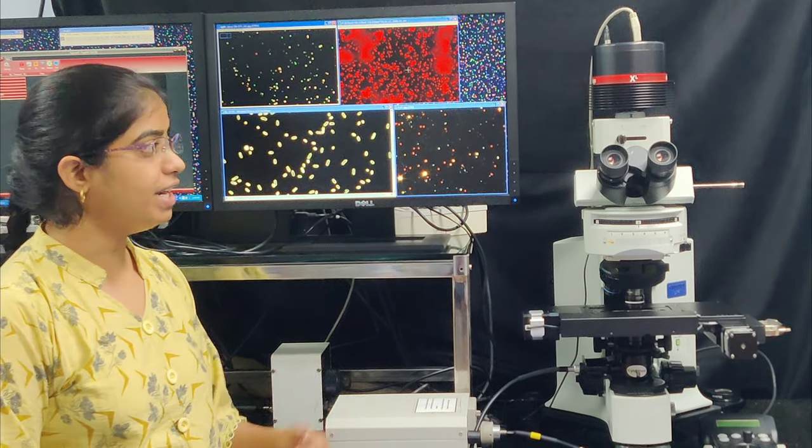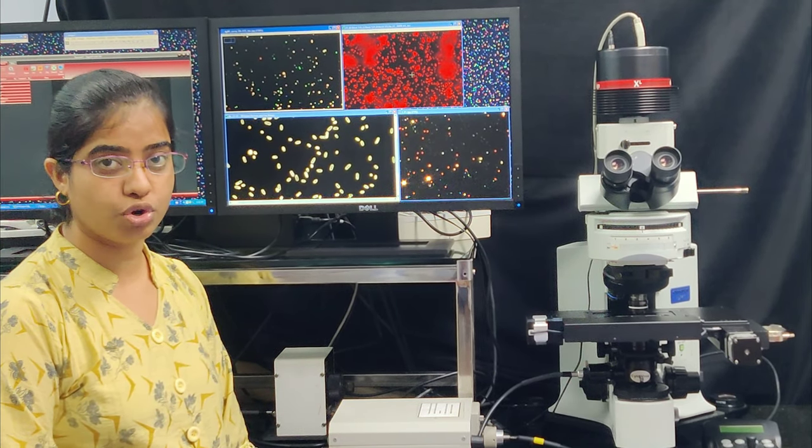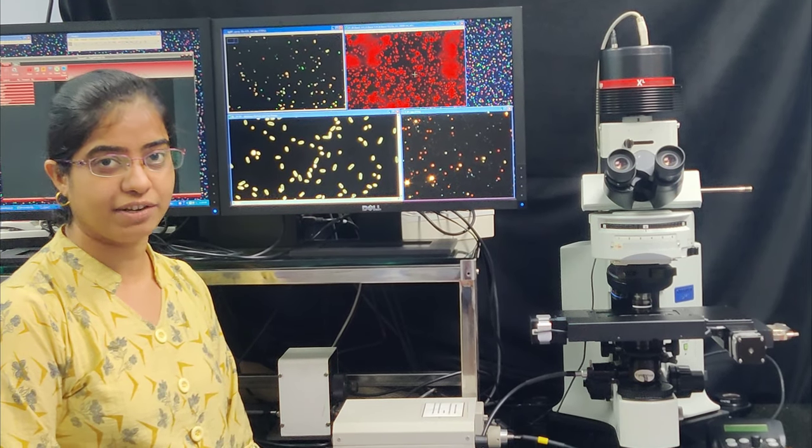Currently, we have integrated the Cytoviva components with the confocal Raman microspectroscope to perform single-particle surface-enhanced Raman scattering studies.